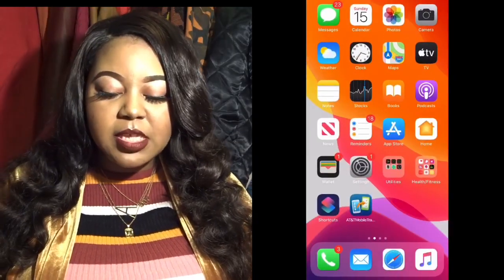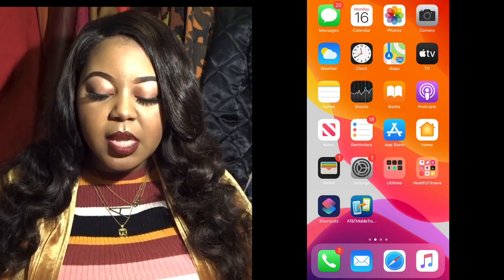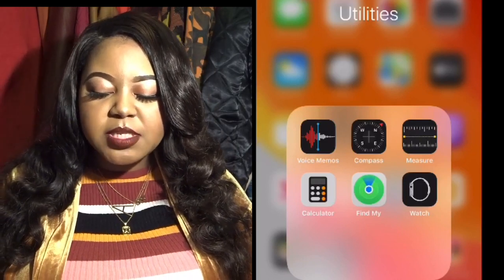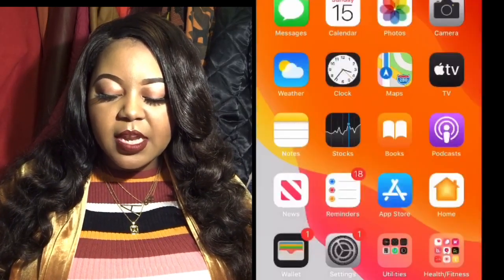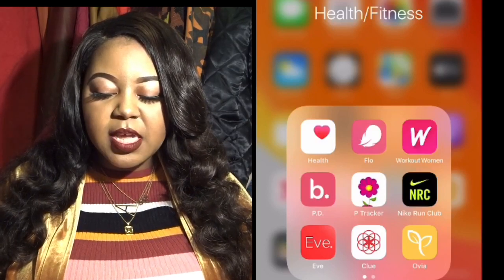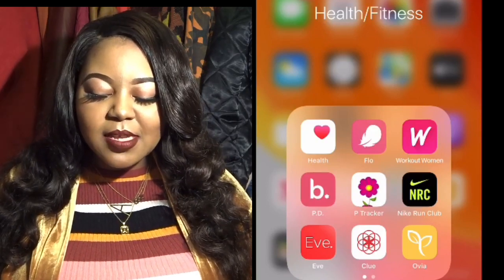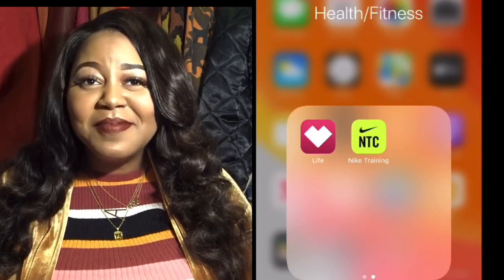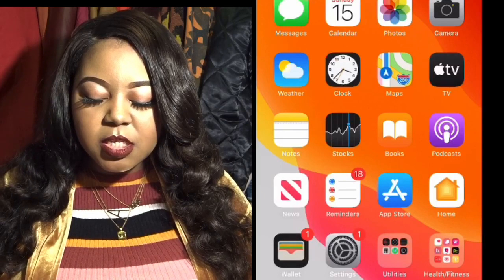When you swipe up you'll see my full home screen — basically standard for any iPhone but I added a couple things. In the first folder, Utilities, I added Voice Memos and Find My iPhone; it also has Compass, Measure, Calculator, and Watch. I also have a health and fitness folder with apps geared towards women: the Flow app, Workout Women, Nike Run Club, Eve, Clue, Life, and Nike Training Club.